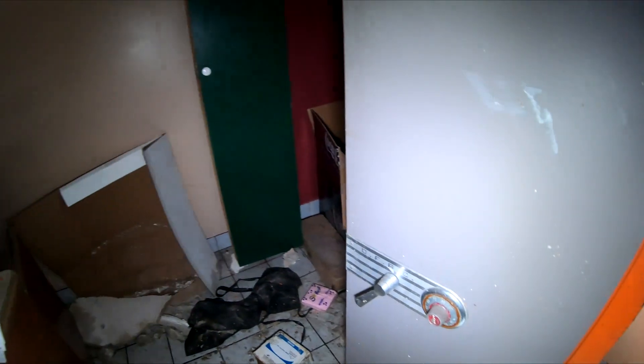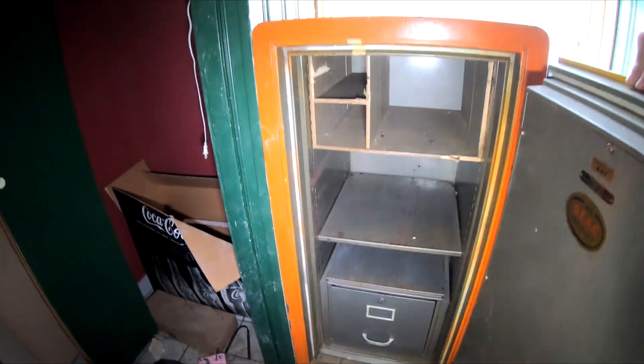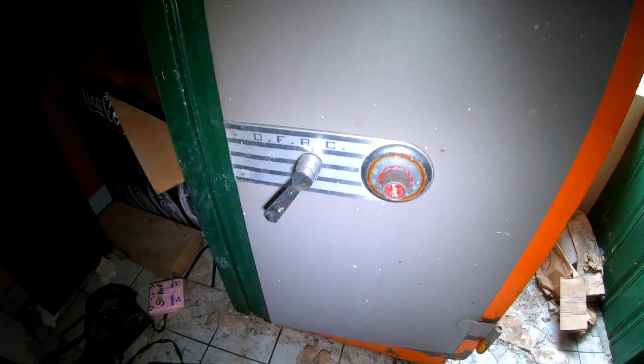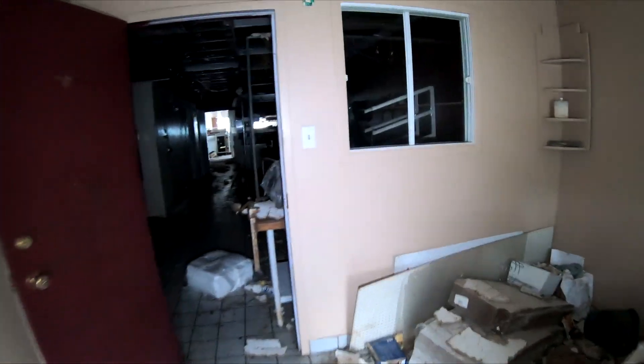So we made our way inside and the first thing we see is a vault. Everything's been gutted out of it. Pretty cool though, to see a vault. So this would have been obviously their main office — office area at least. The main manager's office.